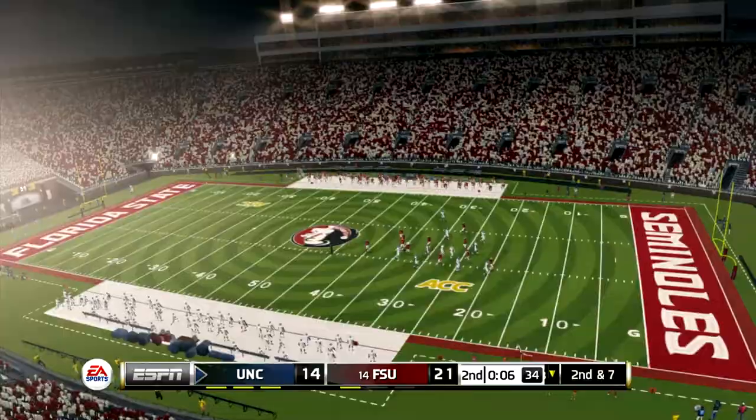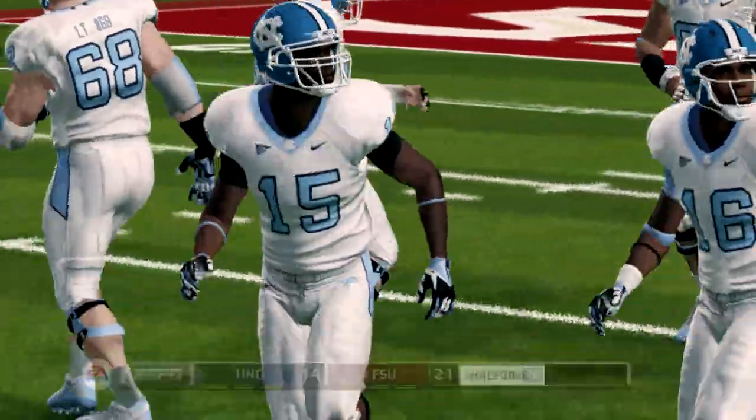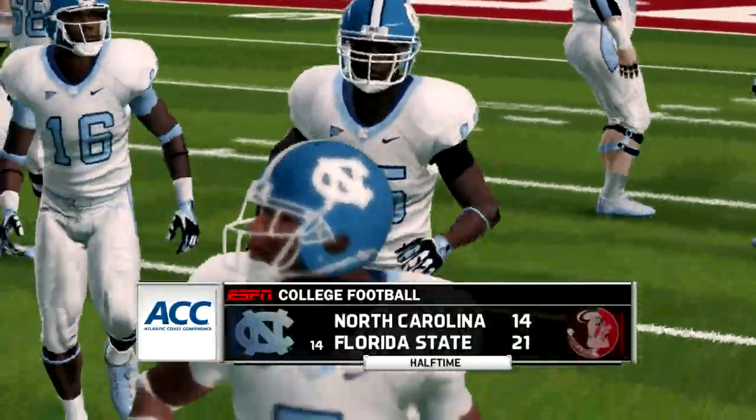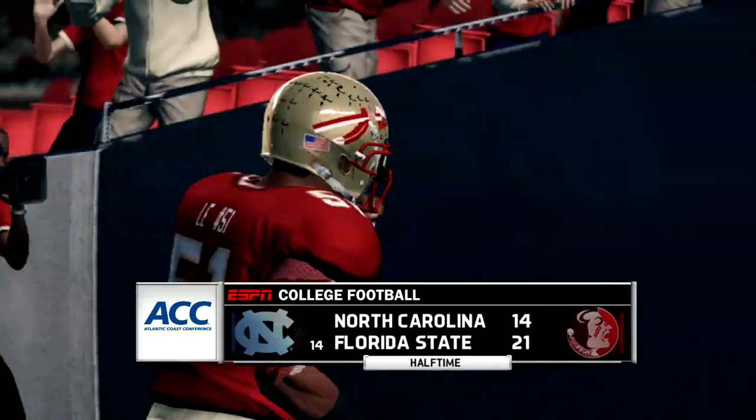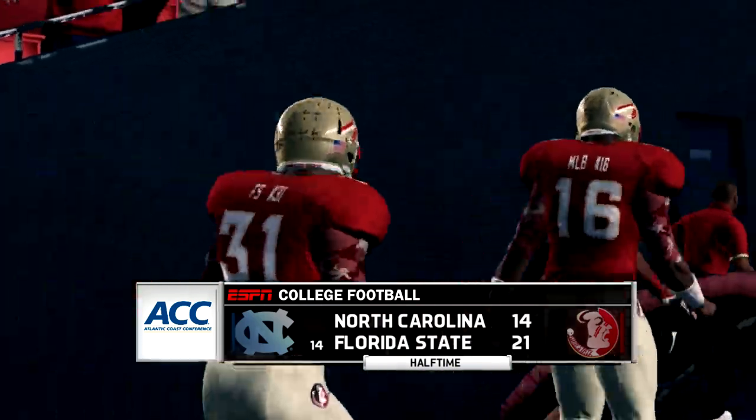They'll make it second and second from their own 28-yard line. We've seen quite a bit of offense here as we reach halftime. Our score is 21-14, FSU.